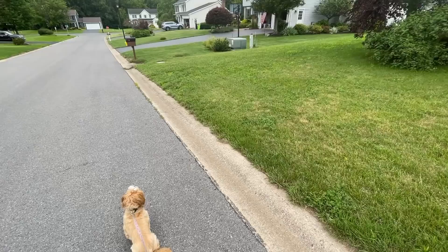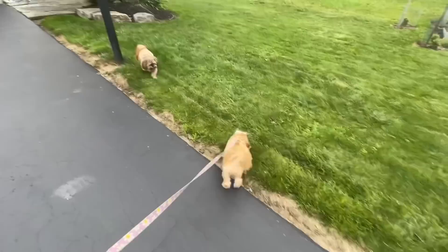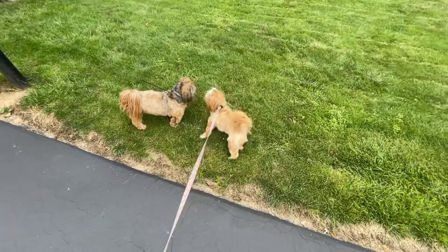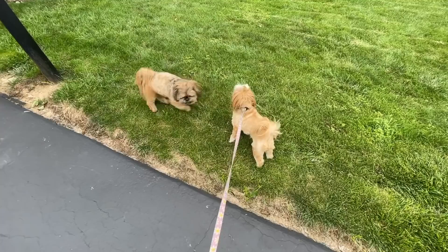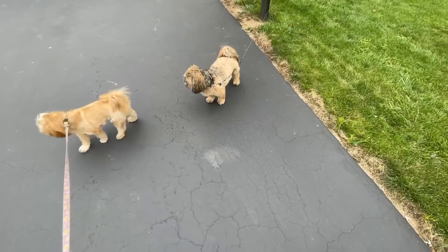Daisy, who's that? It's Gizmo! It's Gizmo right there. Hey Gizmo, hi there. Lovebirds. Alright, say goodbye. Bye bye.